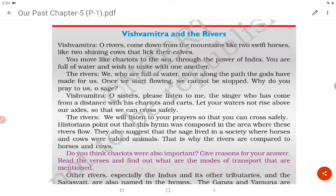The rivers agree to listen to his prayers so he can cross safely. Historians point out that this hymn was composed in the area where these rivers flow. They also suggest the sage lived in a society where horses and cows were valued animals — that is why the rivers are compared to horses and cows.